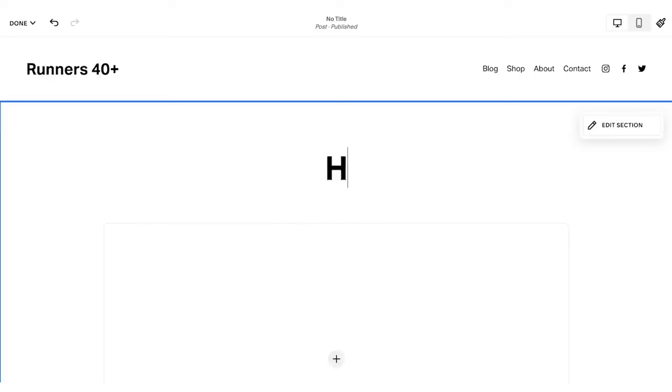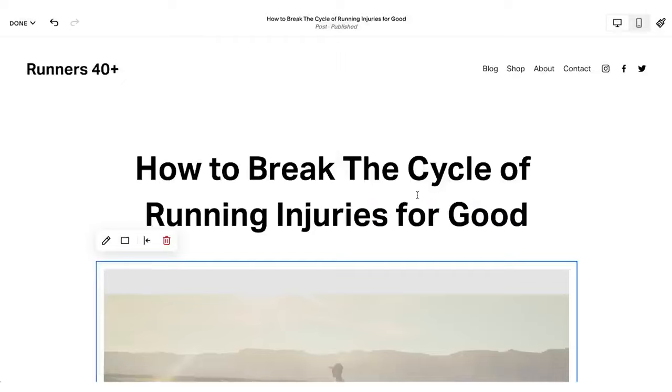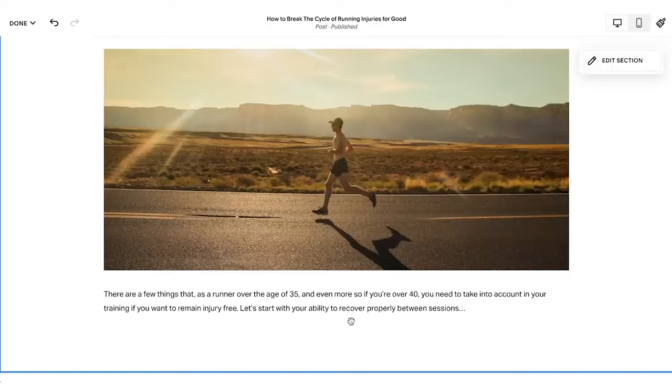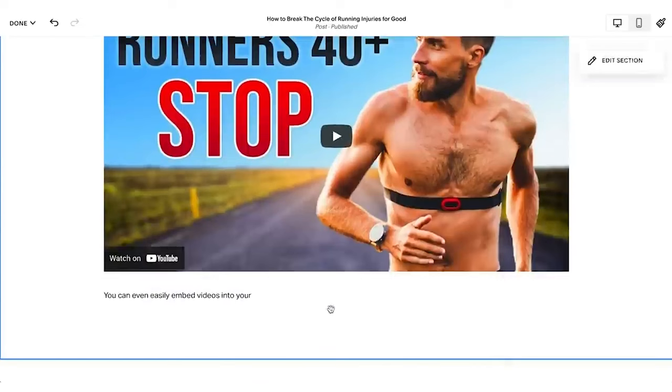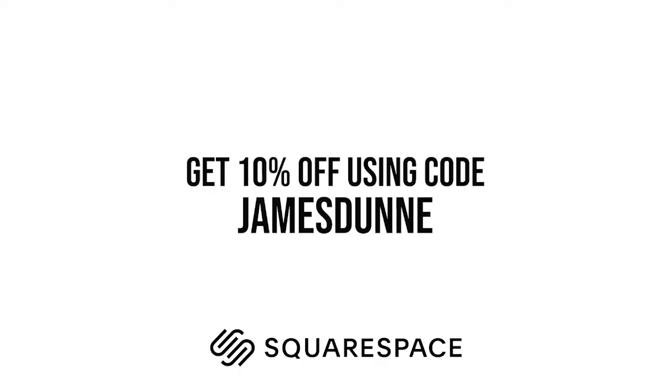Whether you're finally getting your own business up and running, want to make a place to share a new hobby, passion or obsession, or want to create a personal blog, Squarespace makes it super easy to create a professional website. Their user interface is extremely intuitive, and with Squarespace you get access to all their marketing tools, analytics, and personalised support from their award-winning customer care team via email or live chat — available 24/7. Start your free trial today at squarespace.com/JamesDunn, and when you realise you love it, enter the promo code JamesDunn to get 10% off your first purchase.